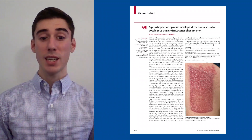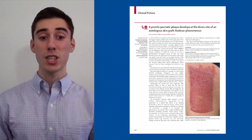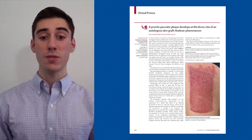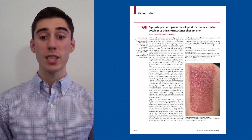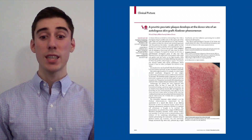Injuries precipitating the isomorphic response include physical trauma, foreign substances, pressure, and even radiation. The clinical and histological features of the lesion are usually identical to that of the underlying dermatosis, and it should be treated in the same manner.